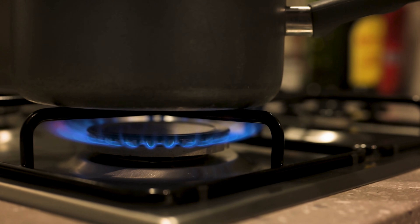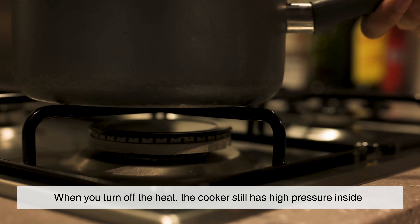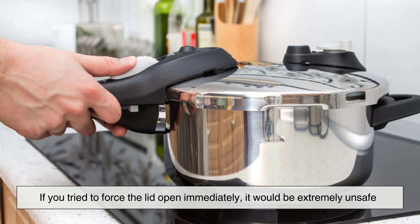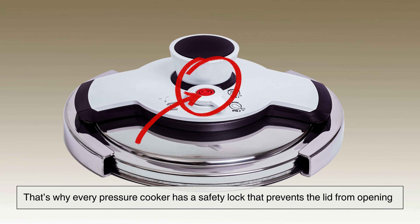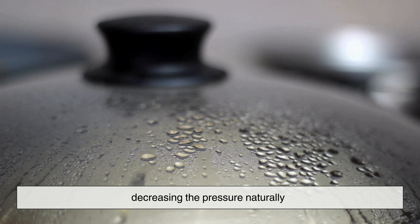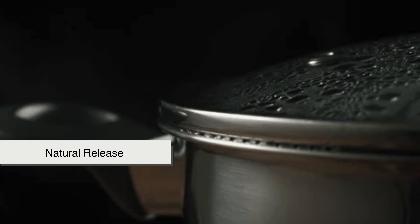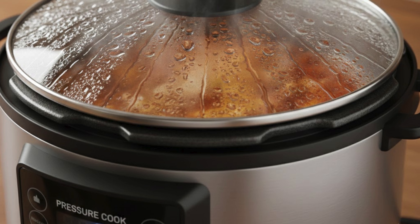When you turn off the heat, the cooker still has high pressure inside. If you tried to force the lid open immediately, it would be extremely unsafe. That's why every pressure cooker has a safety lock that prevents the lid from opening until the pressure inside drops back to normal. As the cooker cools, the steam condenses into water, decreasing the pressure naturally. This is called natural release — it's slow, but perfect for foods that need gentle settling time, like soups or braised meats.